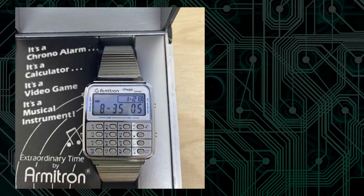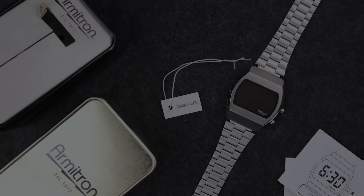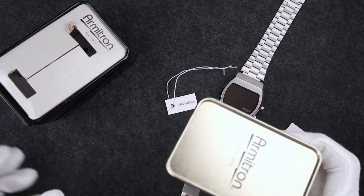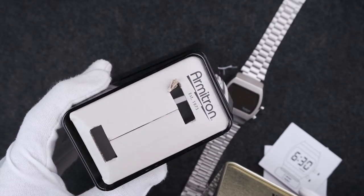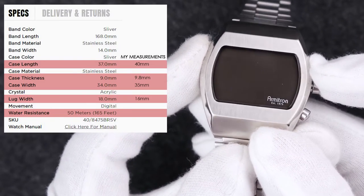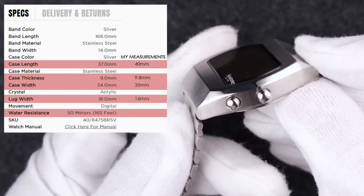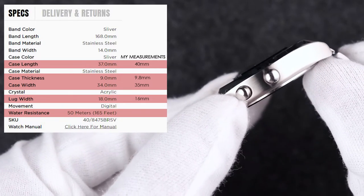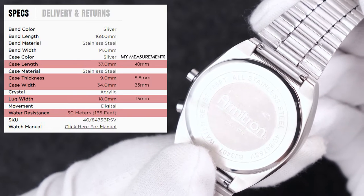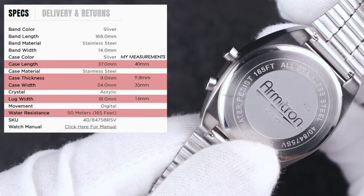By the way, if you find these reviews interesting, it would really help the channel if you could hit that like button and perhaps consider subscribing. And here's the watch taken out of Armitron's standard tin case — nothing impressive, but it obviously does a better job than those cardboard boxes that most basic Casios ship in. I got 35mm across the wider side of the case against the stated 34; exactly 40mm from lug tip to lug tip, that would be 37 on the product page; 9.8mm from the case back to the top of that slightly raised acrylic crystal against 9; and a somewhat disappointing 16mm lug width and not 18 as written. With those inconsistencies, I don't think I'd be confident to trust this claimed water resistance of 50 meters.